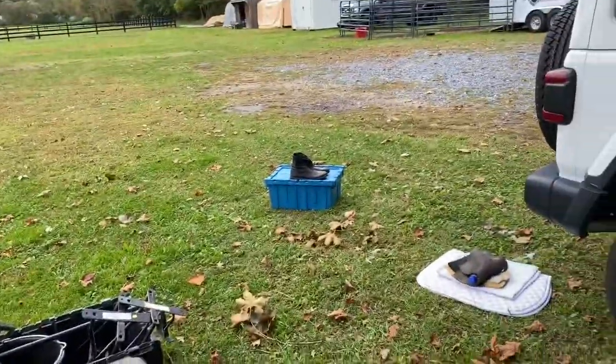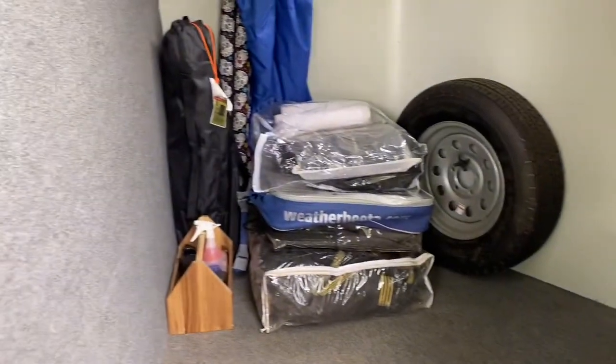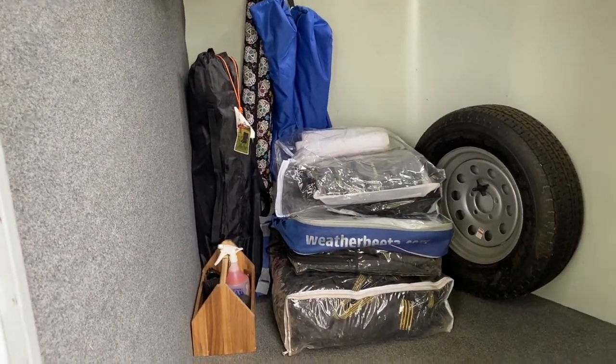There's still a little bit to be power washed and put back in — some trash to deal with too. Everything needs to be power washed. So I cleaned all this and now the trailer needs to be power washed.